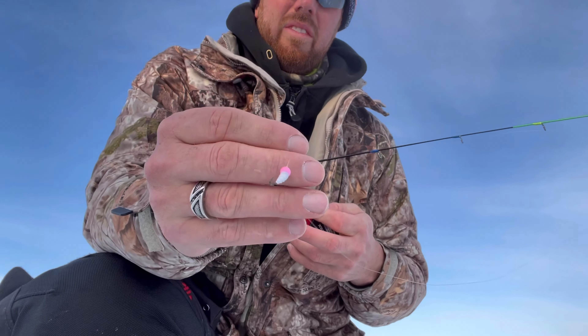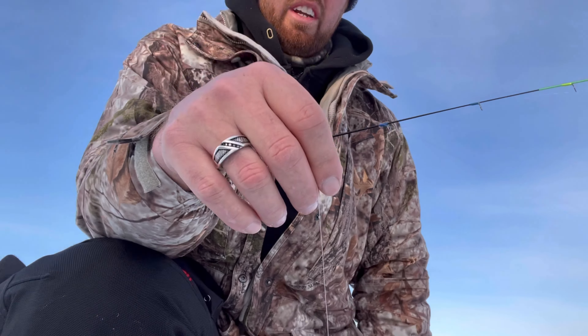All right, we made it. Just drilled about a dozen holes — it's time to go to work. This is what I'm gonna start off with: a pink and light Simcoe Bug. Here comes the first drop — see what happens.